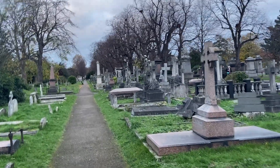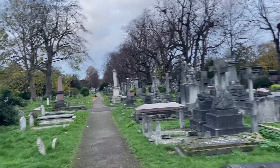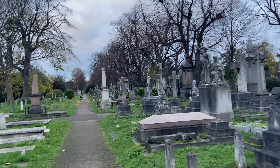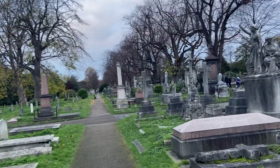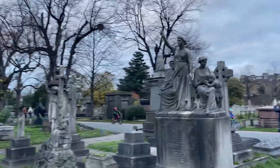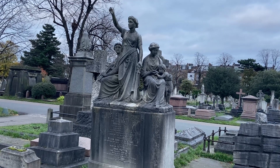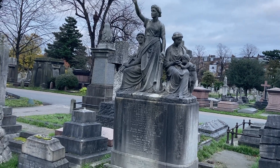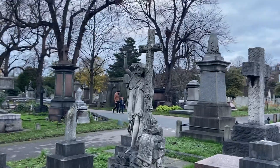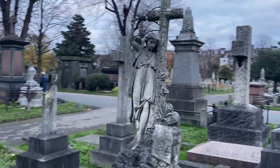Some people find these places eerie or spooky, but for me they're just very peaceful. The birds seem to have no problem with it — there's plenty of bird life and as I said other animal life. I would not personally wander around here after dark, but I'm sure there's no real harm in that.